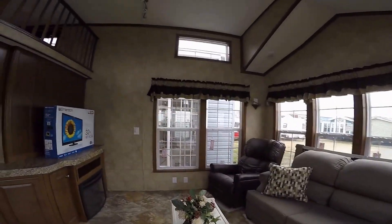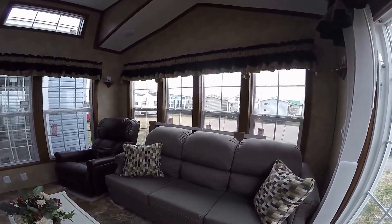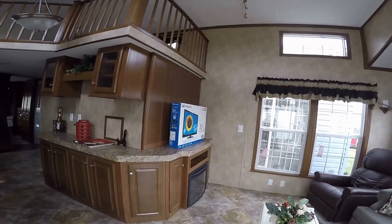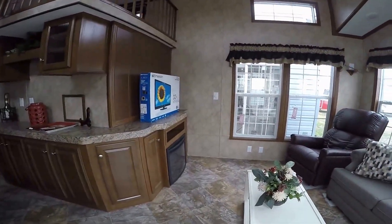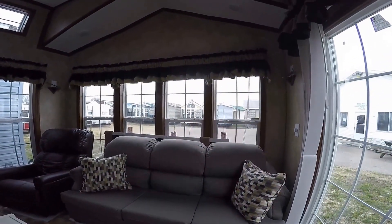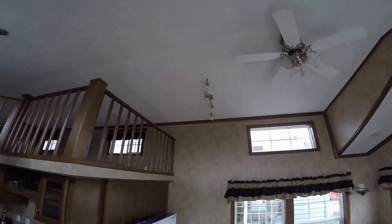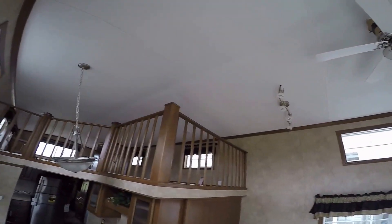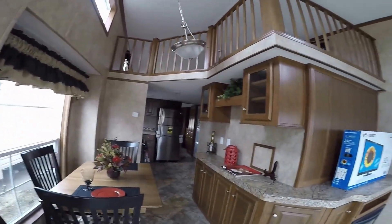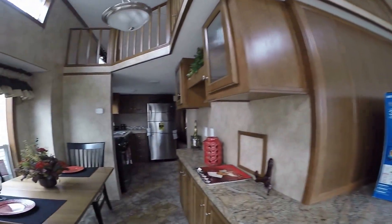Several features common to all these trailers: number one, everything in them stays in them. This one is complete with the show decorations — you can have them if you buy this model. It's got a fireplace, rocker recliner, sleeper sofa, mini blinds on all the windows, ceiling fan in the front room. It also comes with a flat screen TV and a home entertainment system. There are wrap-around cabinets throughout.